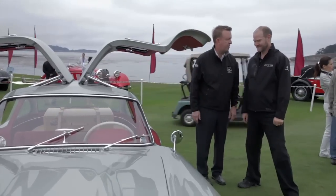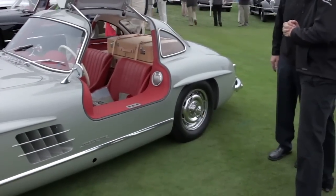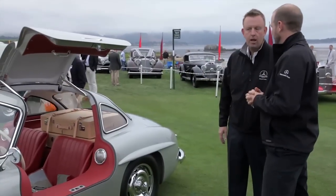We're standing next to a car you could arguably say is the most iconic Mercedes-Benz — the 300 SL Gullwing. This particular car is equipped with Rudge wheels, the central knock-off wheels. That was an option back in the day, and today if you have a car originally equipped with Rudge wheels, it makes the car much more valuable — about $70,000 more. At the time, it was just a few hundred dollars for the option.